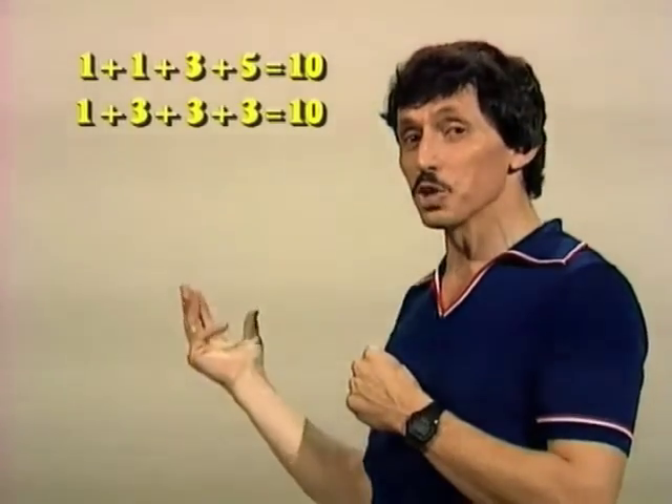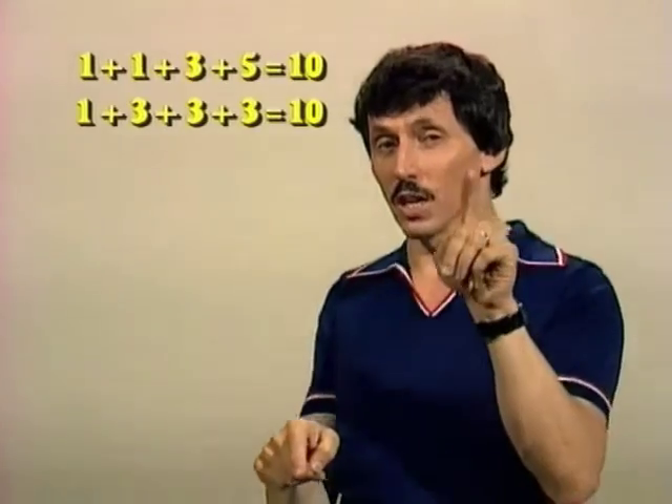How did you go? Here's the answer: one plus three plus three plus three equals ten. There is one more solution — four odd numbers to give you ten. What is it?